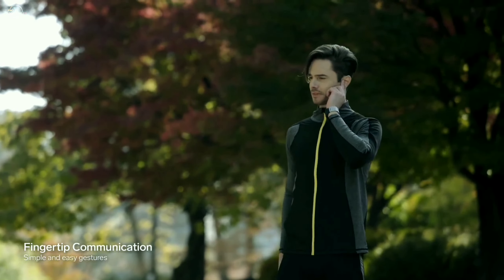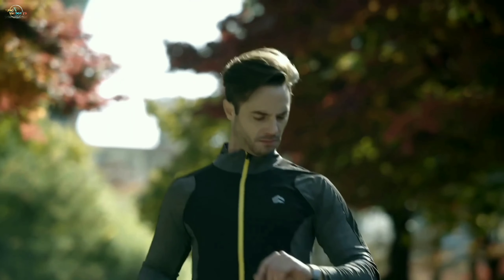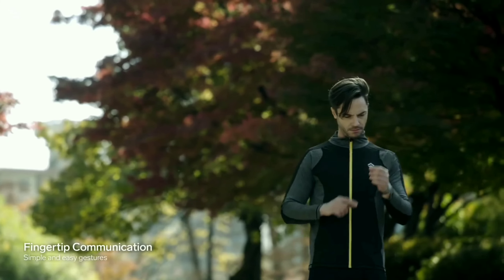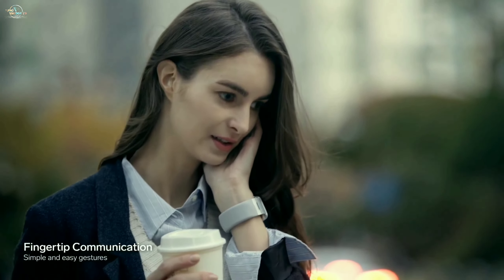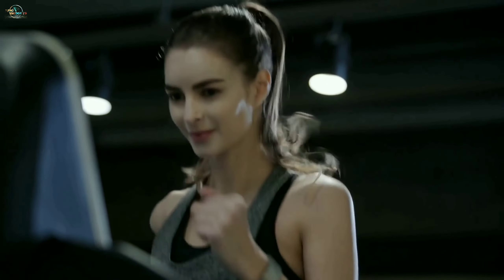Signal. Most of you don't want to miss a single call from your loved ones, whether you may be at the office, home, or at work. For that reason, I brought up Signal. It is a device that can answer a call by just clicking a button and placing a finger to your ear. It also tracks your workout throughout the day.